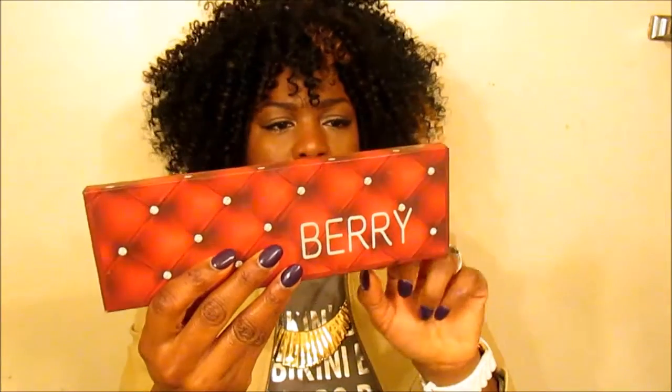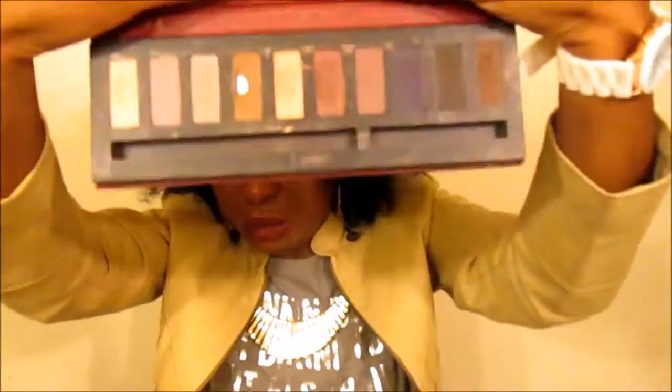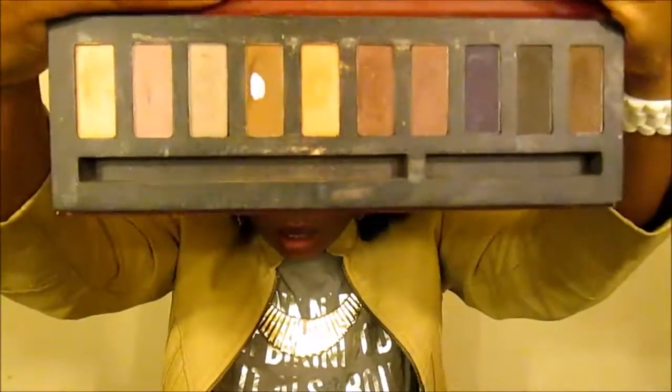As far as eyeshadow, I have two palettes I'm in love with. The first I purchased at TJ Maxx — it's by Profusion and the palette is called Berry. It's very pigmented and it was $4.99 at TJ Maxx. You can find great makeup at TJ Maxx, Marshalls, Burlington, and Ross — you don't have to go to the department stores.